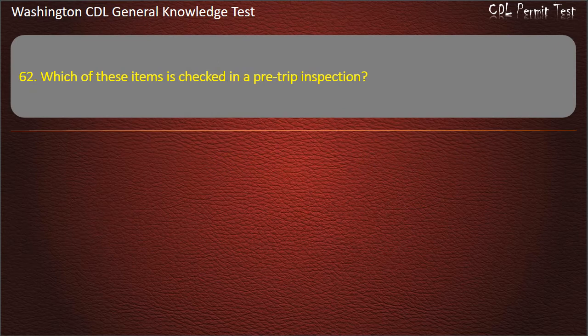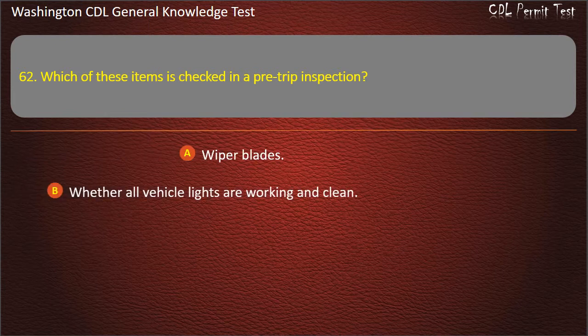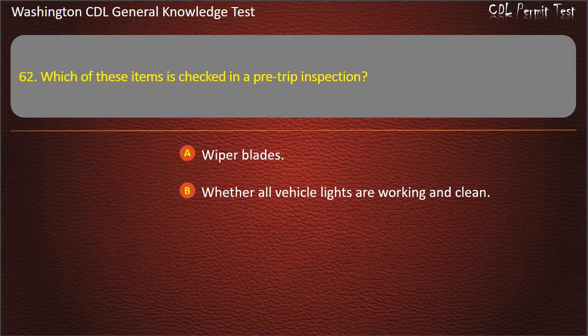Question 62. Which of these items is checked in a pre-trip inspection? Wiper blades; Whether all vehicle lights are working and clean; All of these answers are correct. Answer: All of these answers are correct.